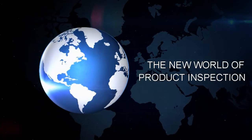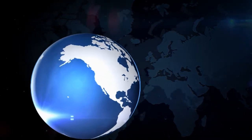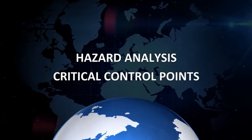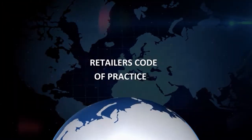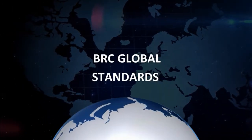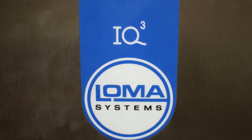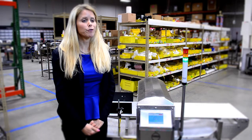Governing bodies, retailers, and consumers are calling for stringent product safety standards. Processors are now tasked with satisfying Hazard Analysis Critical Control Points, Good Manufacturing Practices, Retailer Codes of Practice, the Global Food Safety Initiative, BRC Global Standards, and the Food Safety Modernization Act. A product safety management program will eliminate liability due to contaminated products and will guarantee the protection of your brand.